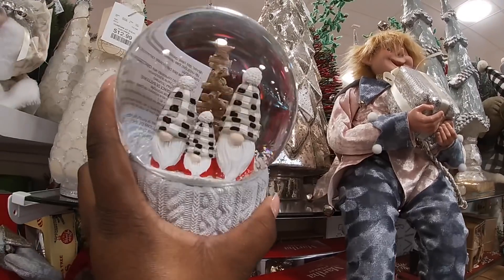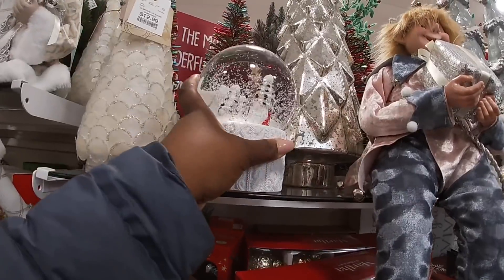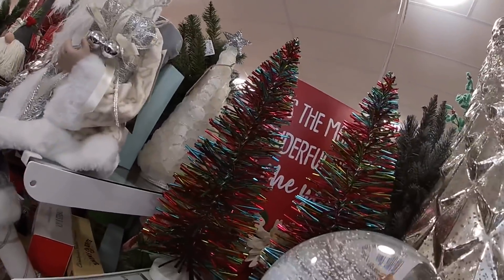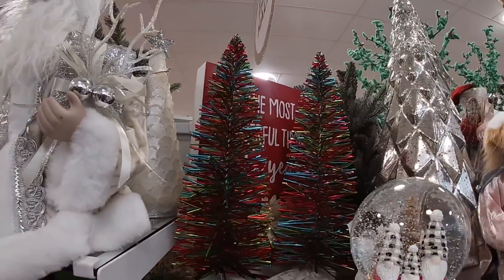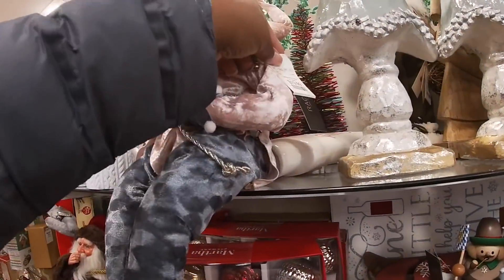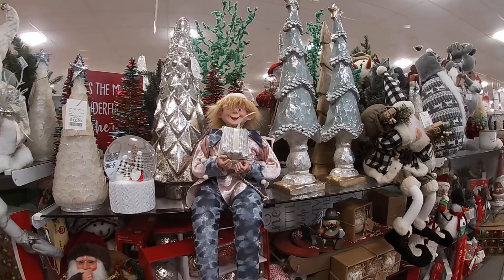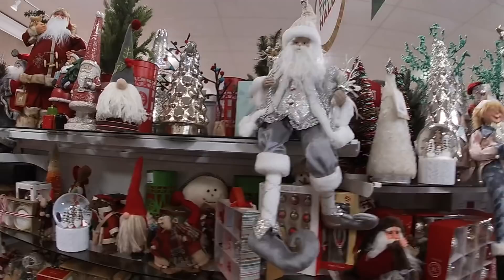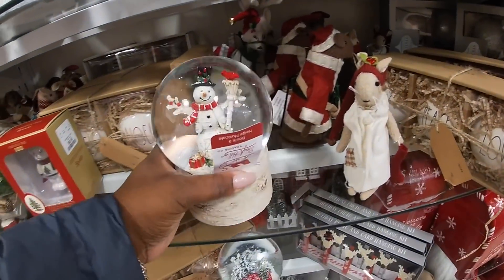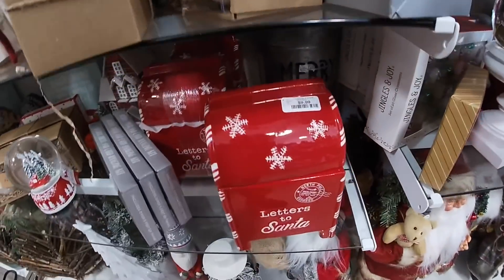Decorating with gnomes this year — the little sweater bottom! $12.99. I didn't see these trees back here — don't fall! $10. I just had to save him with my elbow. He's $20. $14.99, $14.99, $14.99 — I think it's safe to say all of the snow globes are $14.99. $10.